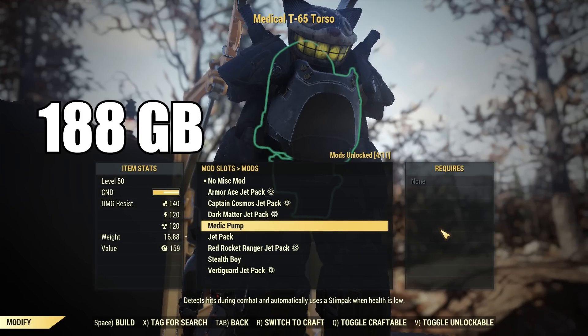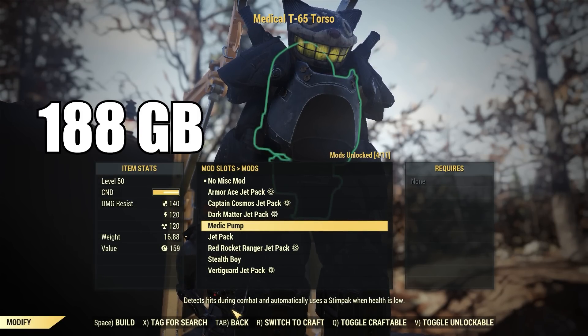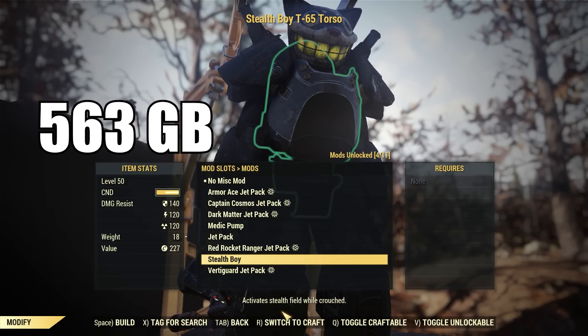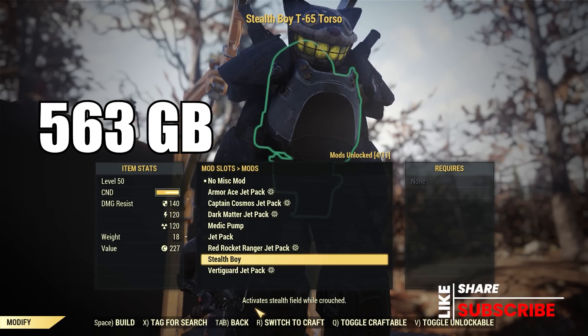Moving over to the power armor mods, Minerva is going to have the plans for the T-65 Medic Pump selling for 188, and the T-65 Overdrive Servos as well as the T-65 Stealth Boy both sell for 563 gold bullion each.